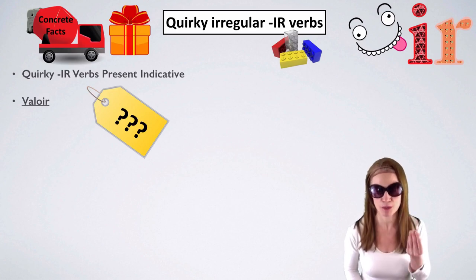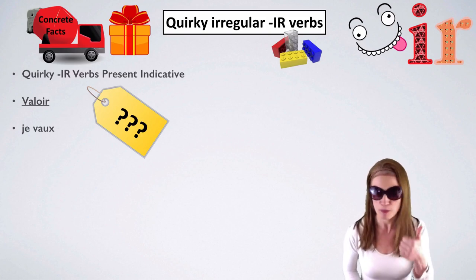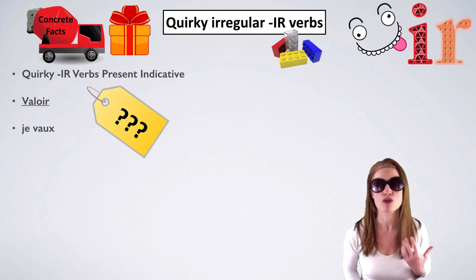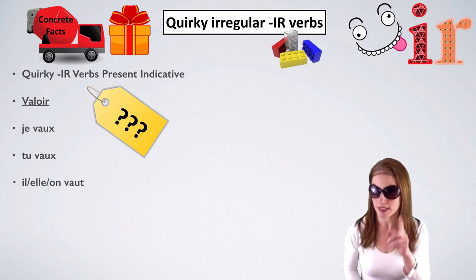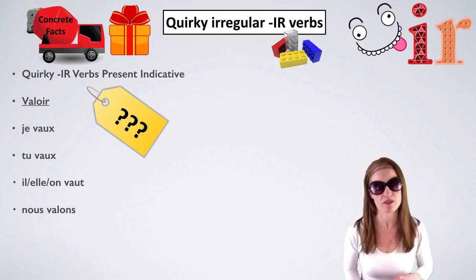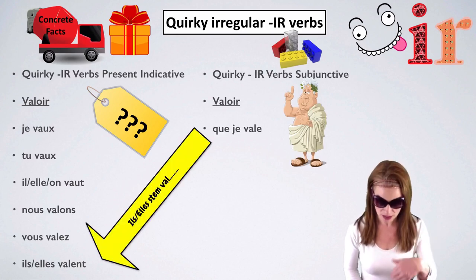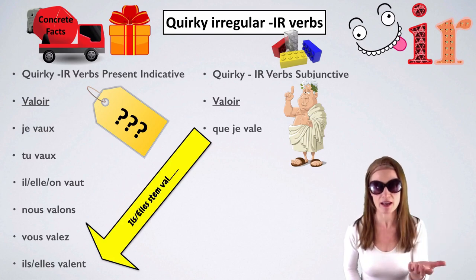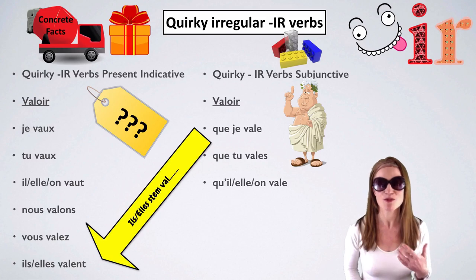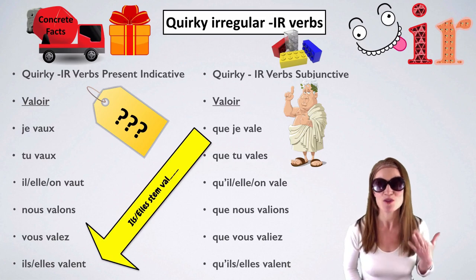Valoir means to be worth — think of 'value.' It's a funny one because je and tu end with X: je vaux, tu vaux — only peu and valoir do this. Il/elle/on vaut (with a T). Nous valons — back to the spelling of the infinitive. Vous valez, ils/elles valent. In the subjunctive, we take the 'they' stem: que je vaille, que tu vailles, qu'il ou qu'elle ou qu'on vaille, que nous valions, que vous valiez, qu'ils ou qu'elles vaillent.